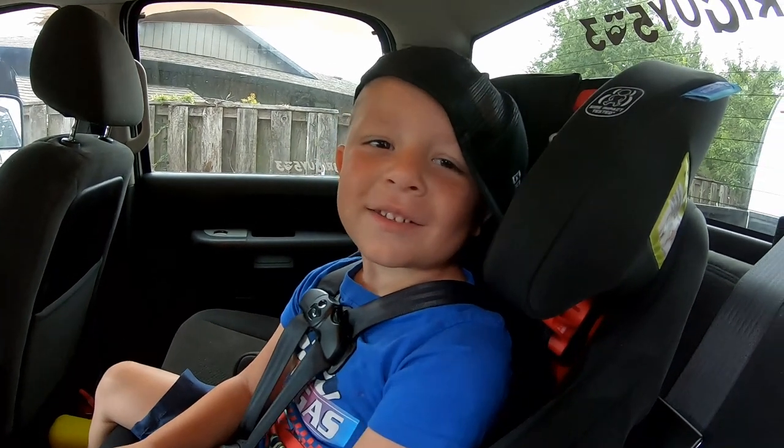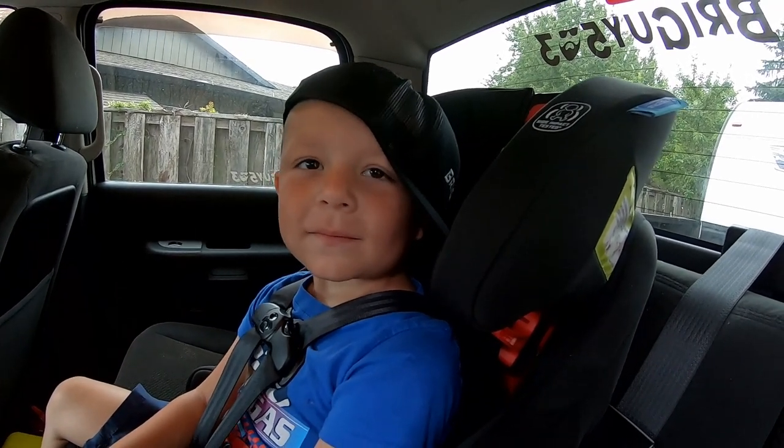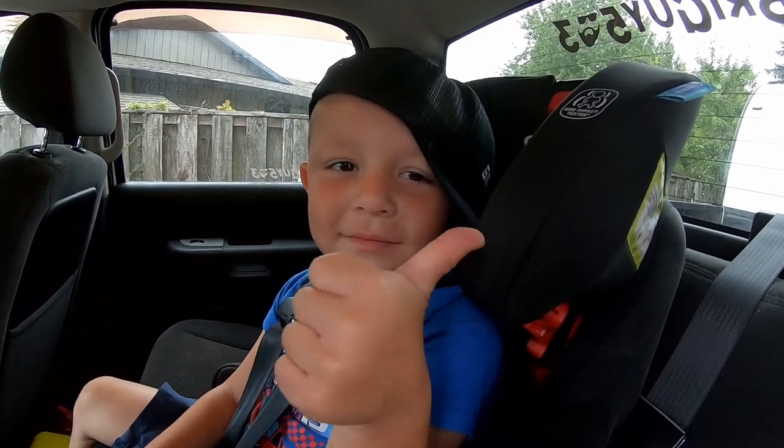All right, you ready to go pick up the new trailer? Yeah, let's go ahead and pick up the new trailer and we'll show everybody the new trailer once we get it home. Deal? Give me a thumbs up. All right, let's roll out.